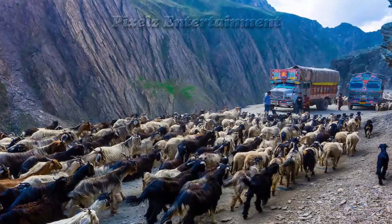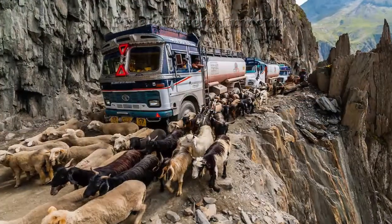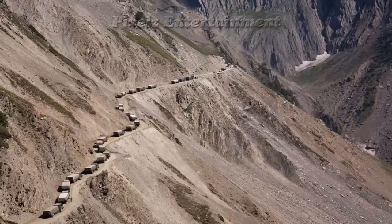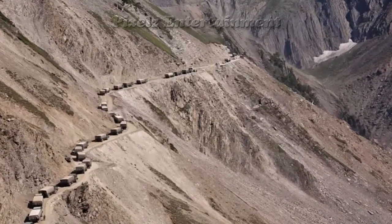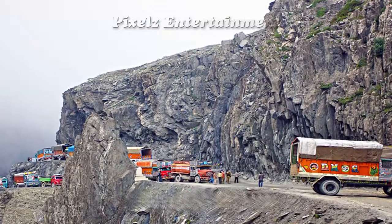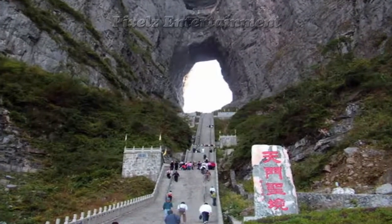Even when the sun is shining, the roads are narrow, the drops are steep, and there's no barrier between you and the abyss. If you look at the sharp mountain edges to find a road, you will see only a thin line — that's the road. It's nothing more than a one-lane, crumbling dirt trail that hugs some of the tallest mountains in the world, with imminent death waiting for those who show up unprepared.